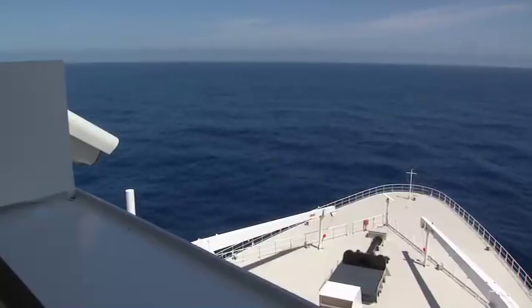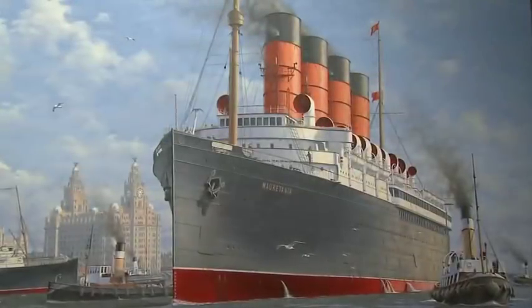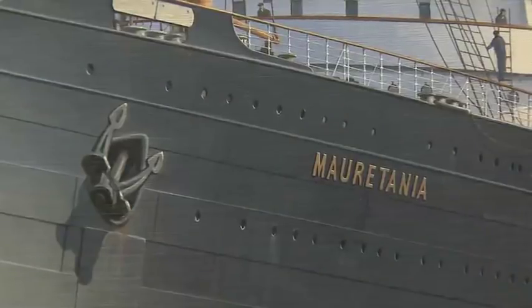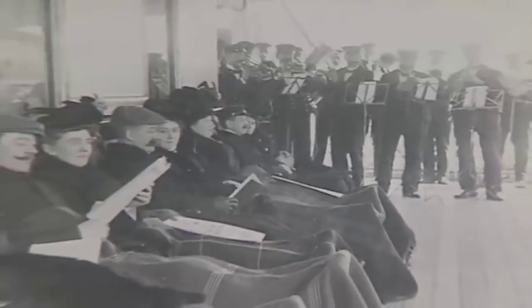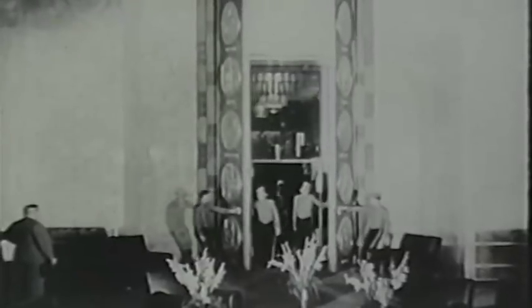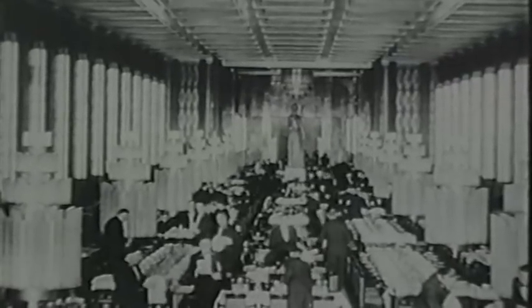Cunard is famous for introducing the first regularly scheduled transatlantic service, which they did in 1840. In 1907, the Mauritania came online and set a new standard for speed and luxury. The objective for these early transatlantic ocean liners was to create a luxurious environment that made passengers feel they were spending a week as the guest of a wealthy British relative. Its grand foyer and main dining hall rivaled the decorative splendor of a palace — 1,000 feet long, weighing 80,000 gross tons, with artistic murals created by France's greatest painters.